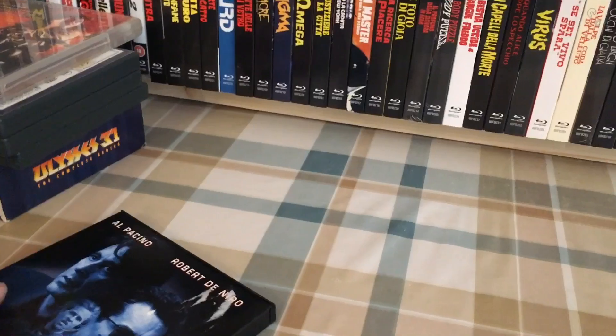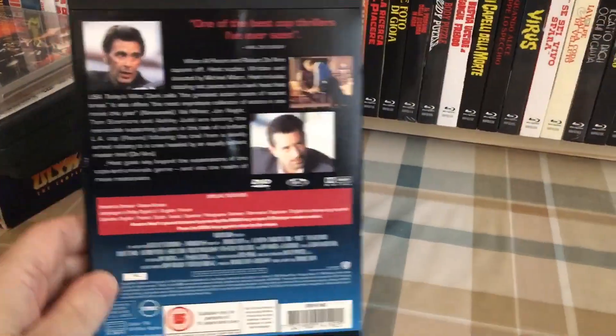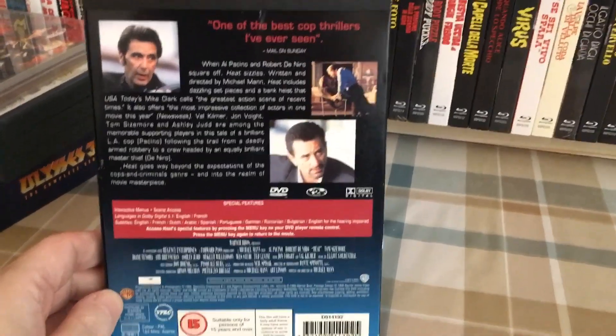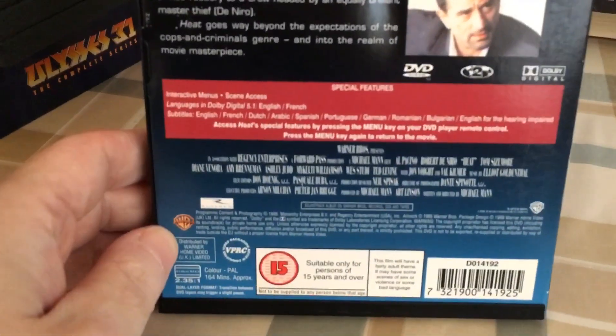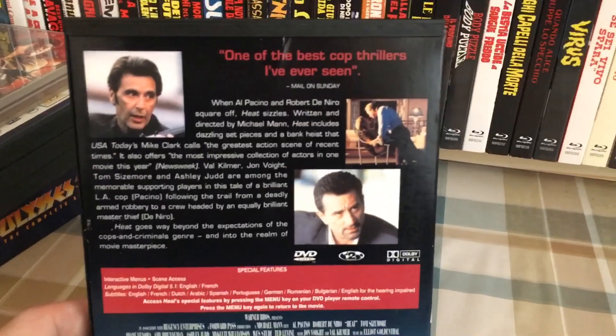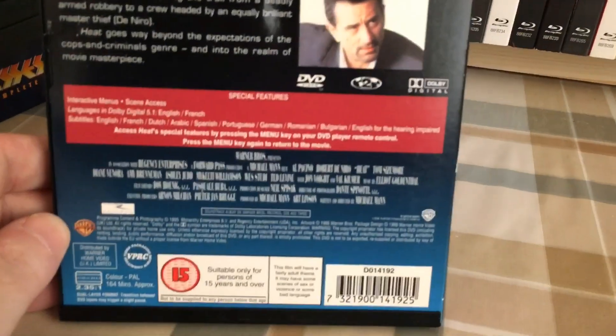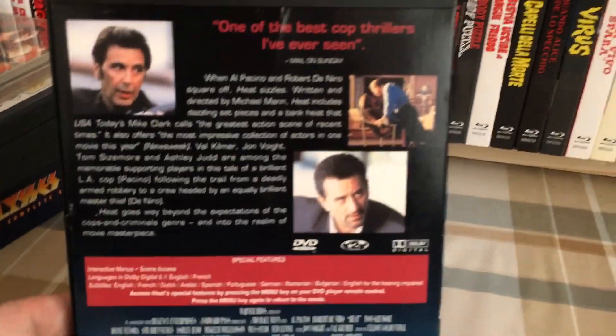So another one out of the collection. I'm wondering whether I need to do an overview of these now — I am approaching 100, I think, or very close to that. I wonder whether anybody would even be interested in a collection video of DVD snapper cases.